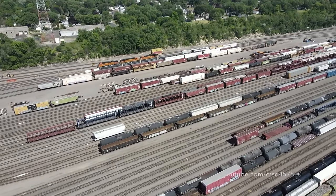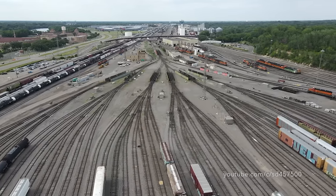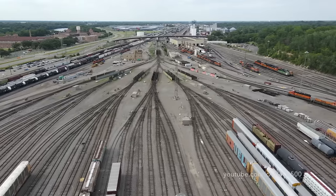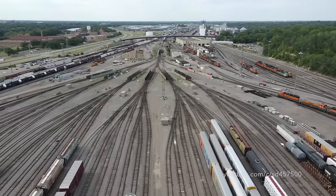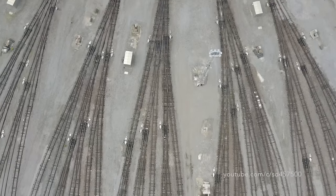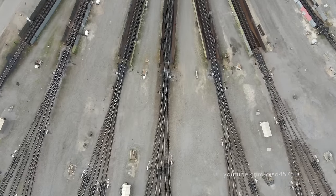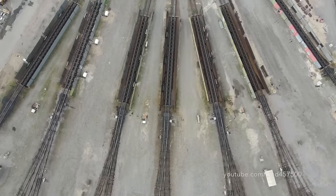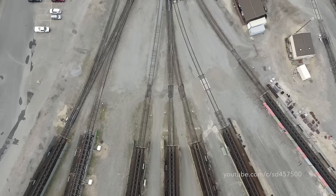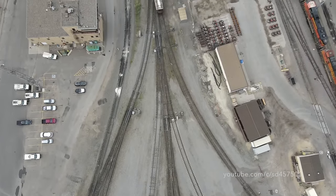Retarders work by applying pressure to the sides of the wheels as the rail cars go by. In turn, by applying this pressure, it makes a squealing sound. As we work our way back towards the hump, we can see how the tracks slowly come together. We pass over the secondary set of retarders, and we approach the primary switch that the cars first hit after going over the hump and the first primary retarder.